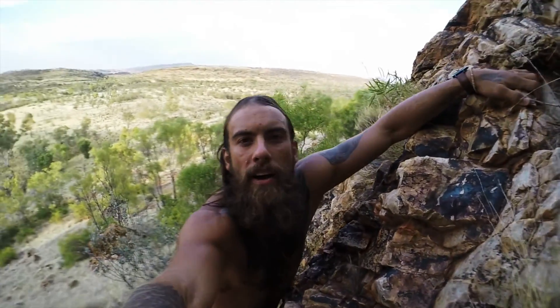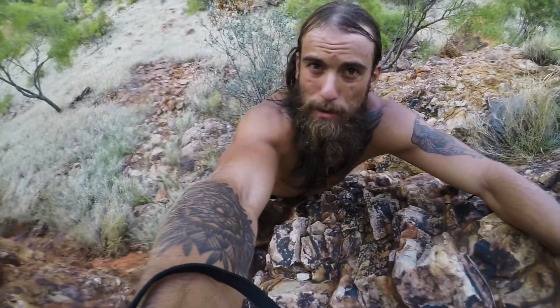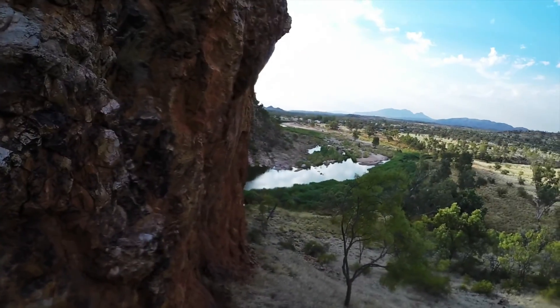Alright, we're about a quarter of the way up the ascent. As you can see, it's quite steep. I hope that's wide enough — you can see in the background the river down there.